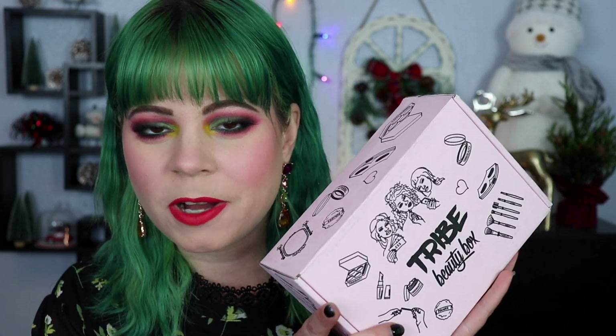Hey guys! Today we're going to be doing an unboxing of the Tribe Beauty box for December. This is the box done in collaboration with Angelica. I love Angelica, I'm so proud of you. I know you're probably going to watch this — I will of course have her channel linked down below in my description box.